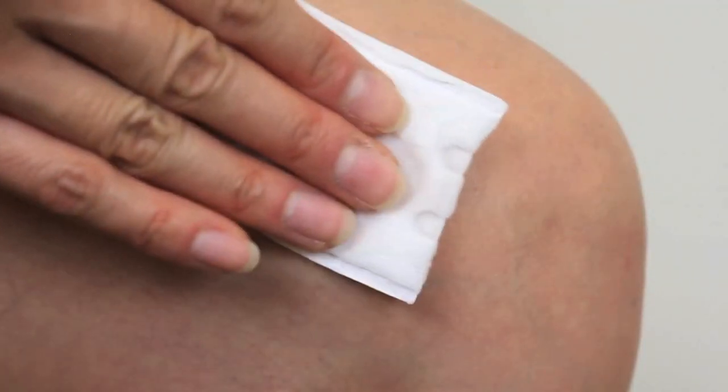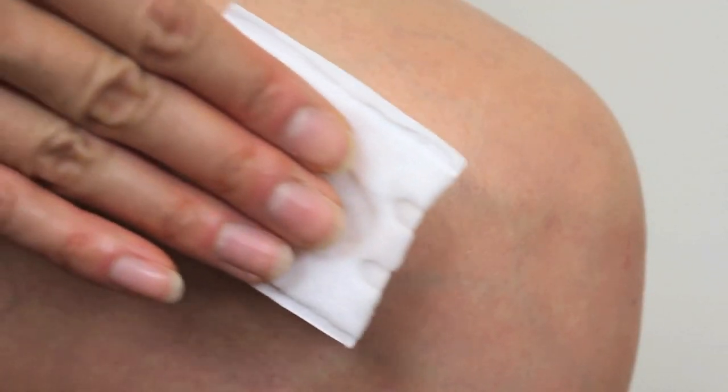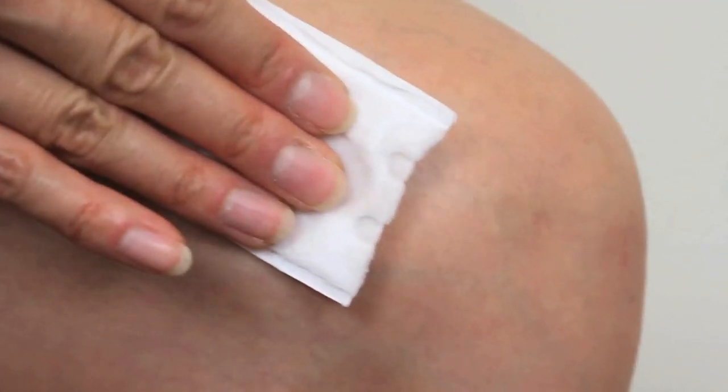So today I will demonstrate two different remedies that I found on the internet, and I will continue them as recommended and then follow up in a month to see the progression. The first remedy I'm going to try is using witch hazel. All you do is take a cotton ball, soak it with the witch hazel, and apply it two to three times a day.